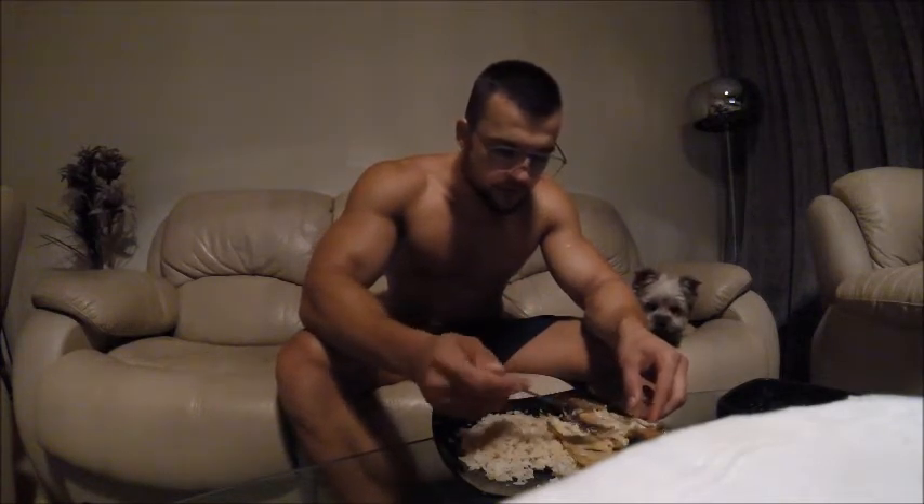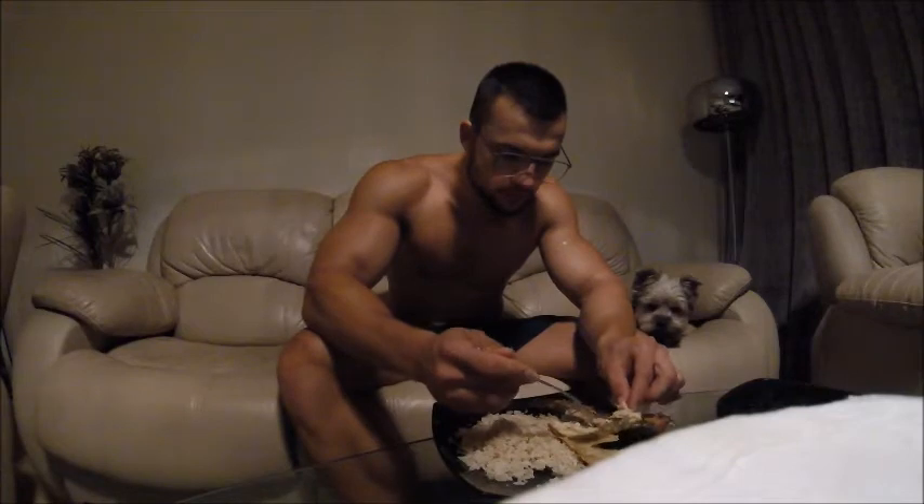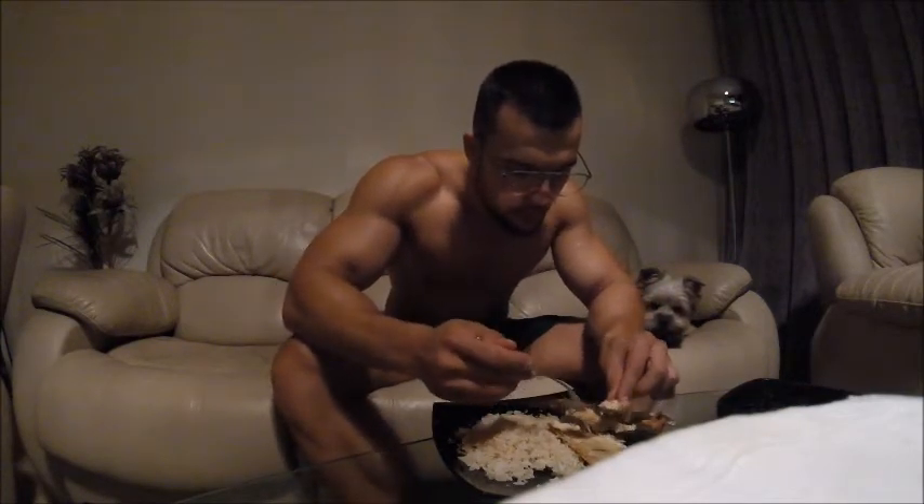This is dark rice — brown rice. Just boil it, nothing else. And this is white fish in the oven. It's very tasty.